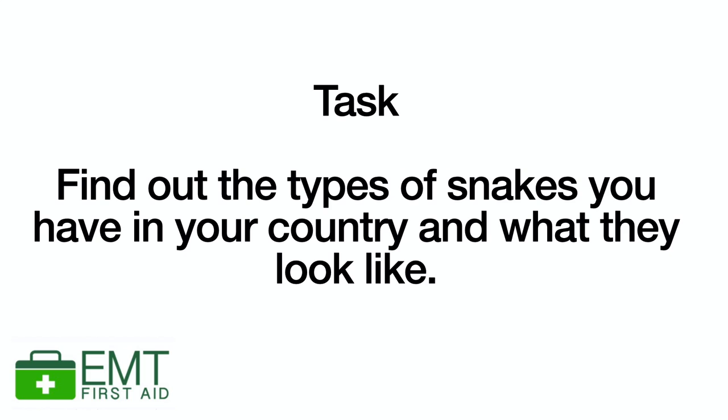But that's here in the UK. Do you know what types of snakes you have in your country? Go on, pause the video now and just google it — see if you know the types of snakes in your country and whether you can identify what they look like. The reason I explain the different types is because telling the doctors the colour and pattern of the snake could actually help them treat the casualty accordingly.